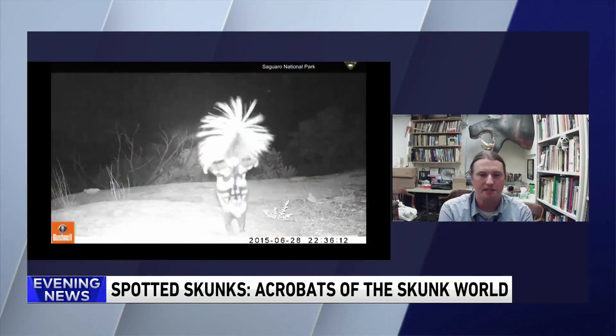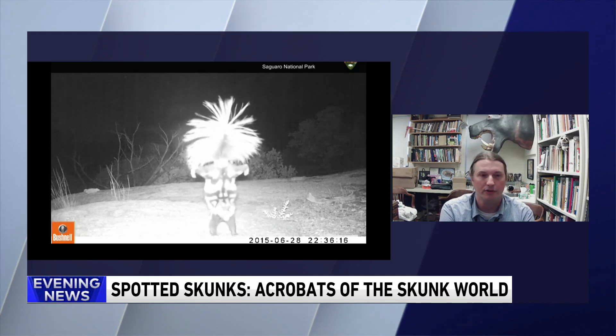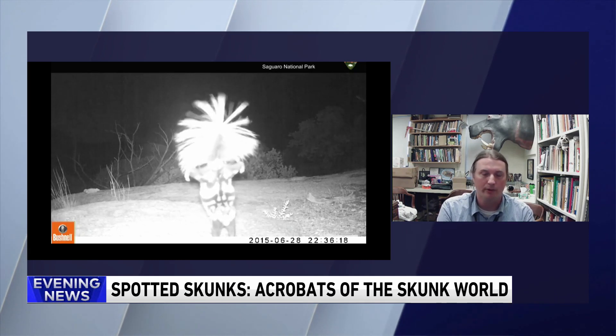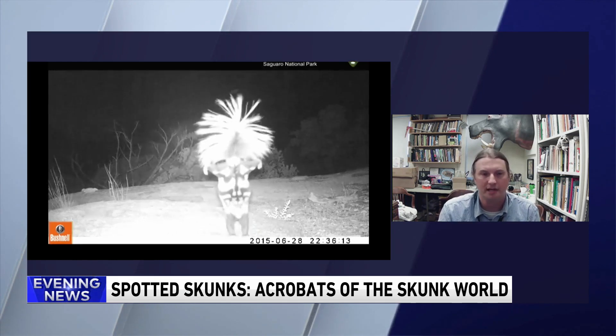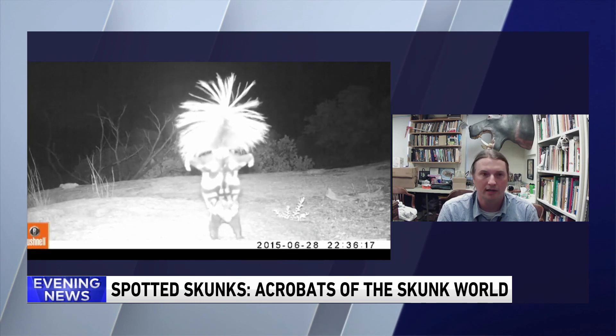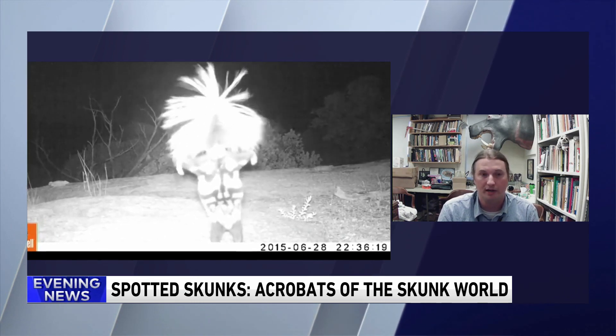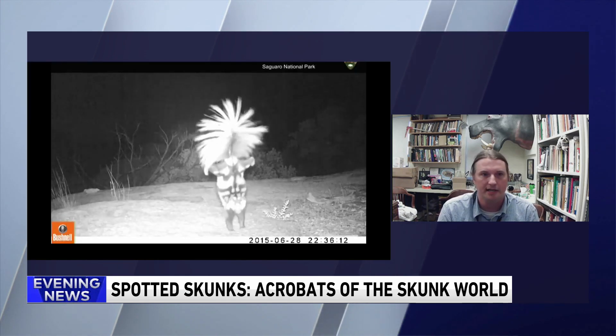It was many years in the making, more than I'd like to admit, but we worked with many scientists and many other collections to accumulate a series of samples because we were interested in understanding how many species of spotted skunks there actually were. There were thought to be four species, but when we dug much deeper into the genetic data with specimens from all the way from the Yucatan Peninsula to Costa Rica, north to Oregon, we actually found three previously unrecognized species.